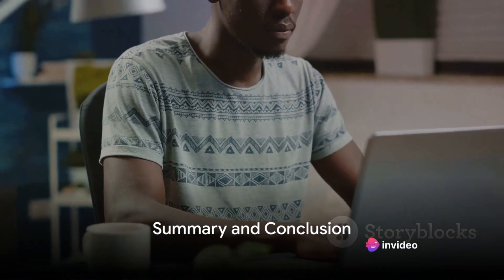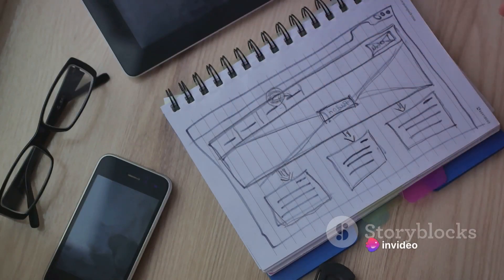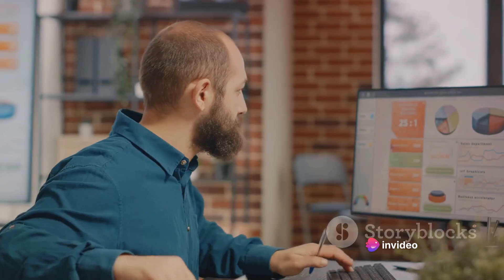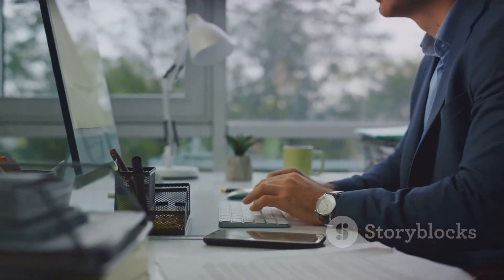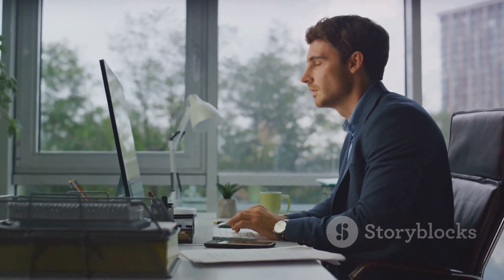So, to summarise: when choosing a website designer for your small business, remember to look beyond who ranks first on Google. Ask for recommendations, check social media activity and reviews, view their portfolios, ensure their websites are fully optimised, get quotes from different designers and consider more than just cost. By following these steps, you'll be able to make an informed decision and choose a website designer who will help your small business shine online.